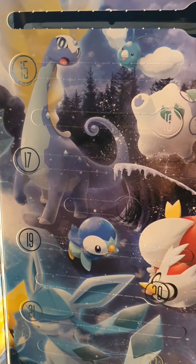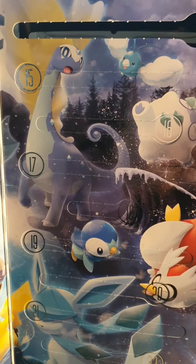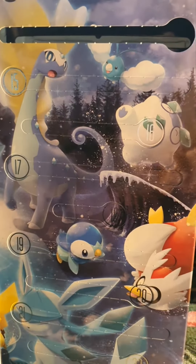Welcome to day 15 of the Pokemon Advent Calendar. So far we've got some very nice stuff. If you want to know what I've got so far from this calendar, please go check out my channel — they're all there. I'm very curious to see what we get today, so let's get right into it.